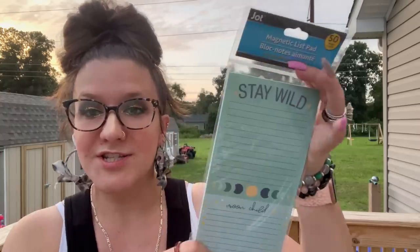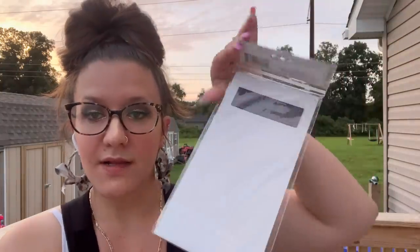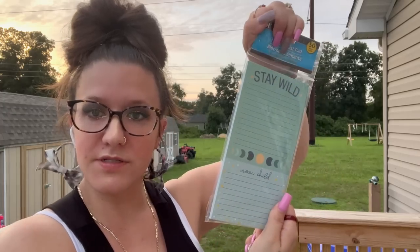I also picked up this pad of paper — if you guys know me, or if this is your first time here, hey, I'm Melissa and I'm very spiritual. This one really called to me. It says 'Stay Wild Moon Child.' I got this one in the regular office supply section and I love the fact that it has a magnet on the back to go on the fridge.